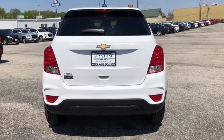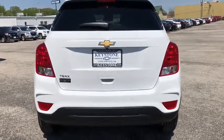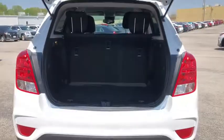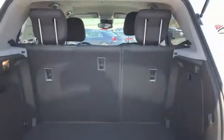Stability control, front wheel drive, anti-theft security system, floor mats, daytime running lamps, rear view camera, power outlet, steering wheel controls, cup holders.